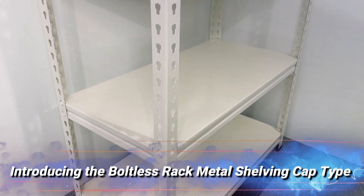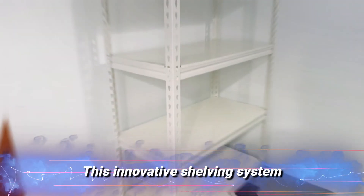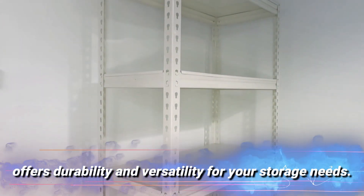Introducing the Boltless Rack Metal Shelving Cap Type from Rack & Save Private Limited in Singapore. This innovative shelving system offers durability and versatility for your storage needs.